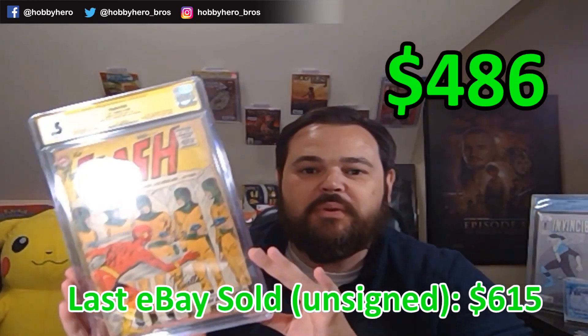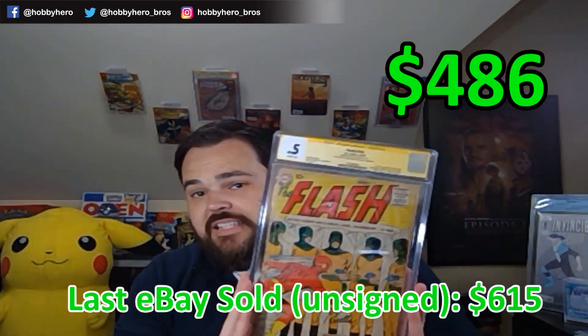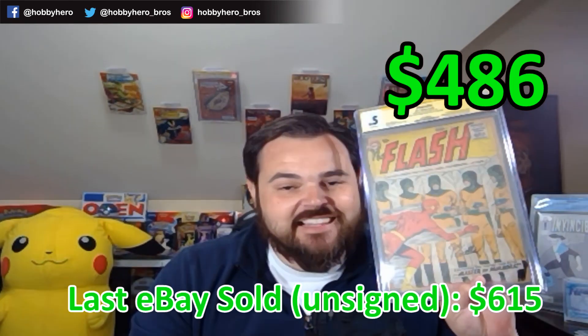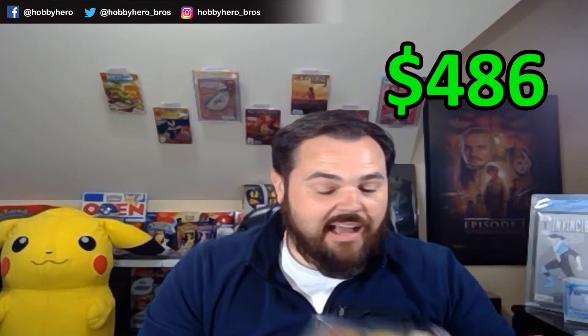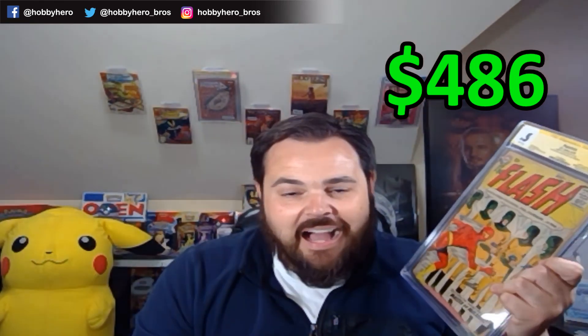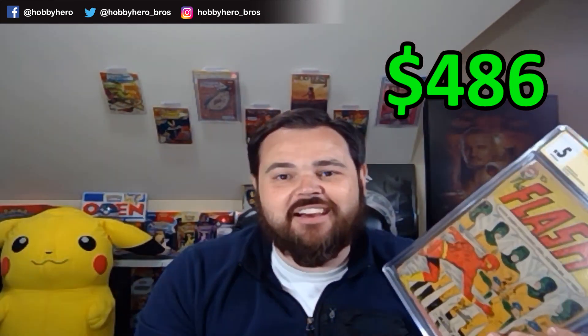As far as DC goes, Flash is one of my favorite characters out of that universe. Wow — that is huge. Show some love in the comments below for the first appearance of Silver Age Flash. That is a huge hit, one of the bigger hits. We'll see if there even is a recent sold for a signed Silver Age Flash book out there. That is insane. Make sure you check out video number four in the series. Until next time, Hobby Hero out.